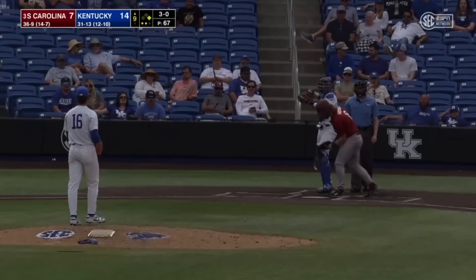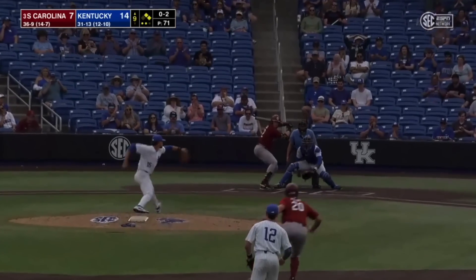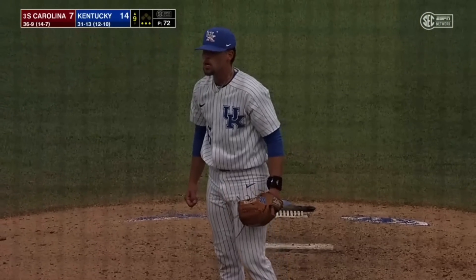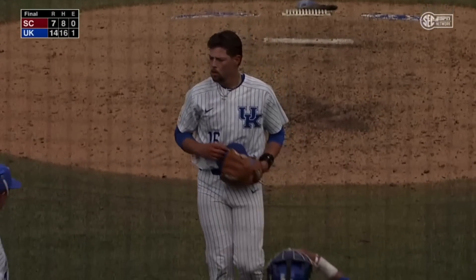3-0 off the outside corner — it's a walk to Messina. The 0-2, struck him out swinging. Kentucky gets the victory. Strickland wins the final battle against Gavin Casas.